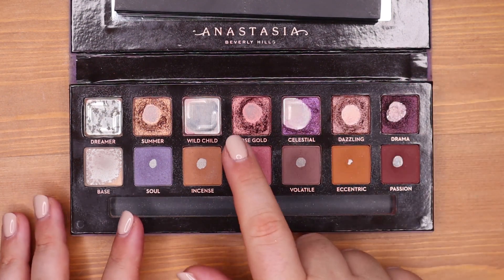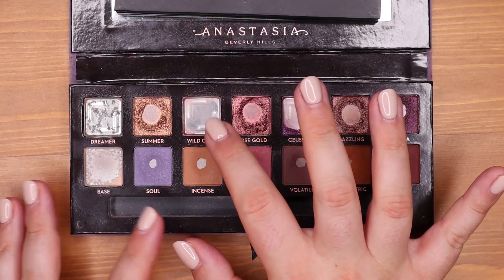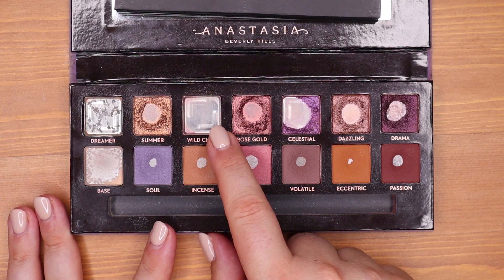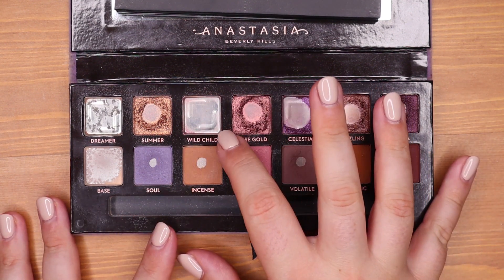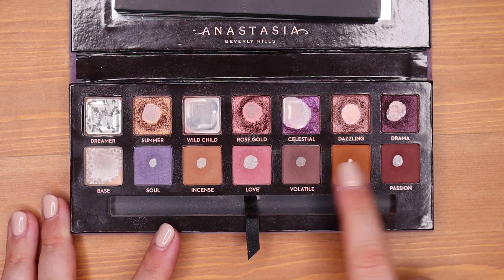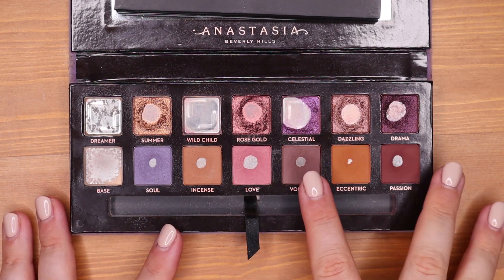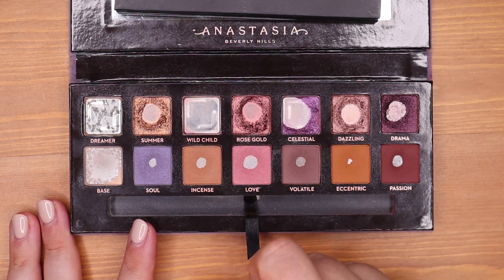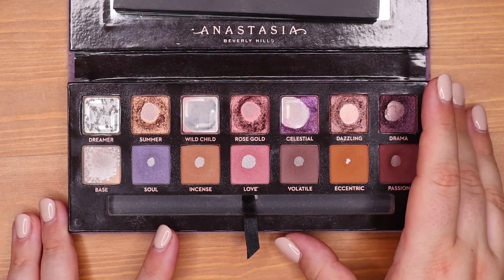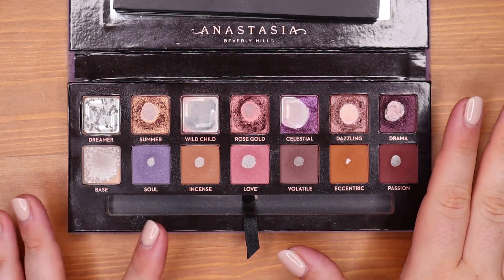I totally skipped Wild Child because it's empty! I was able to use it up completely — it was a pleasure to use because it's such an easy shade. I just threw it all over the lid. One of my favorite looks was putting Love in the crease, Passion to deepen the outer corner, and Wild Child on the lid — a very easy rosy pinky look. I did that a few times and then it was totally gone. I'm so excited to have my first two empties in this palette.